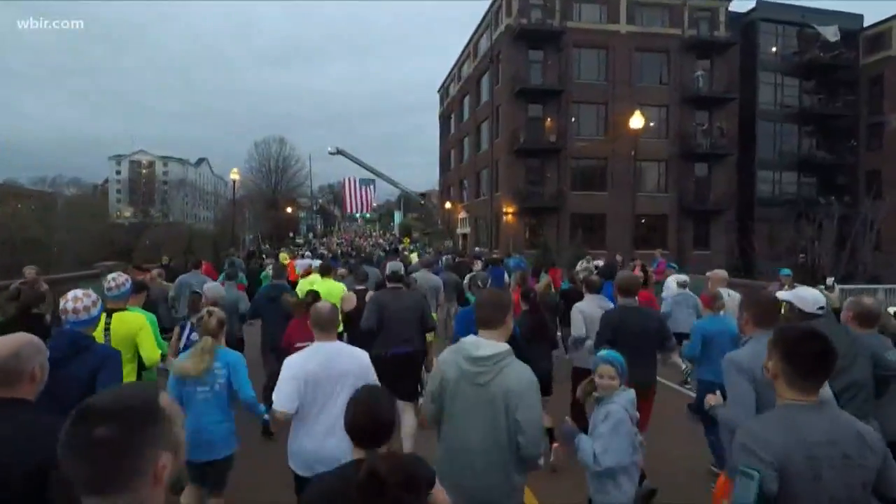I have race director Jason Altman here with me this morning. A couple of important things for people to know this year — the race is looking a little different for the route. We're excited about our new finish down at World's Fair Park right there at the festival lawn. We're going to have a big family festival both Saturday night after the 5k and then Sunday after the marathon and half marathon.